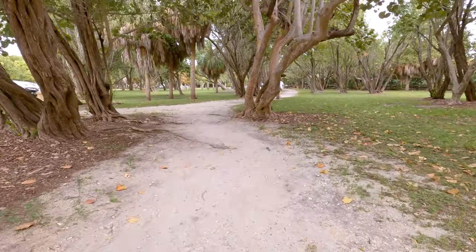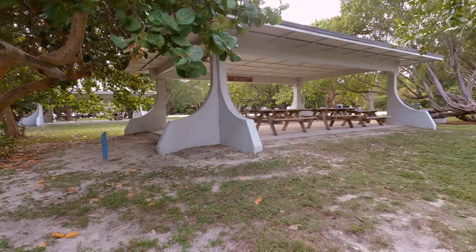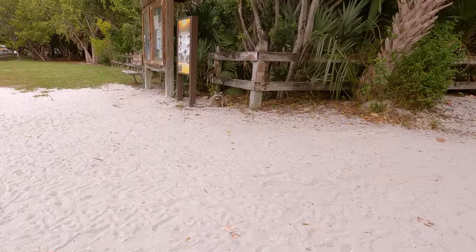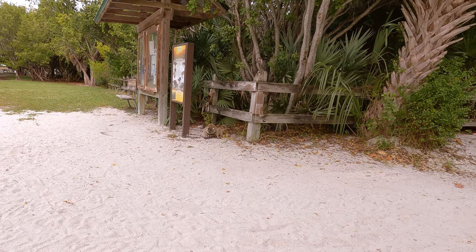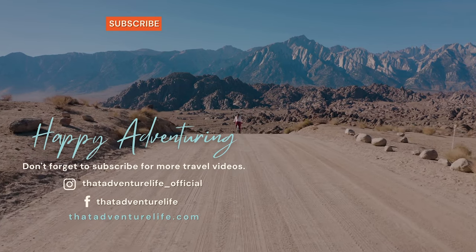One last fun thing to do here is enjoy this massive picnic area. There were tons of birthday parties and I believe even a wedding going on while we were there. If we would have known about this, we would have brought our lunch because there was definitely plenty of spaces to enjoy it here.